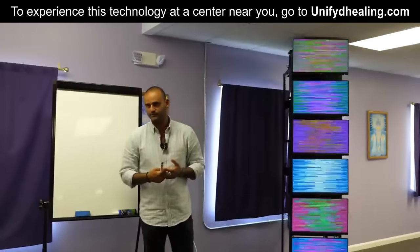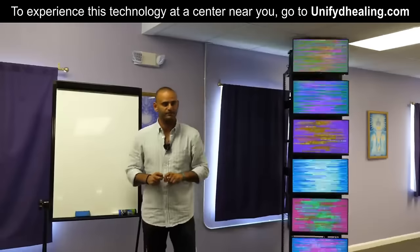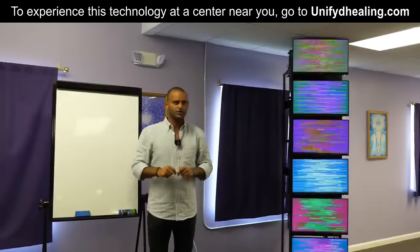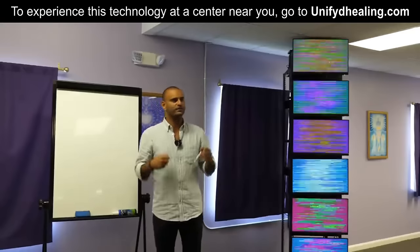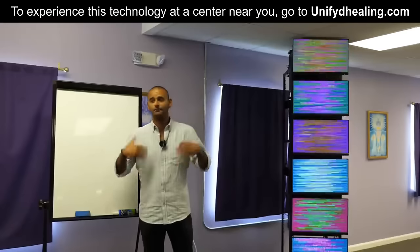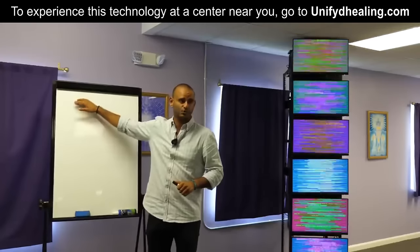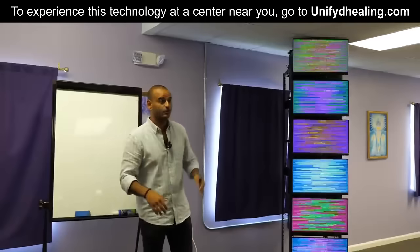Why do I stand behind this technology? Because this technology doesn't heal you — you heal you. Your body has every single ability and tool to heal itself. The pharmaceutical industry wants you to think otherwise. They want you to say you need them to be healthy, but you don't. You have everything within yourself to be healthy. When it comes to this technology, it simply creates the environment — foundation one — to allow your body to sink to something and do what it does best: heal itself.